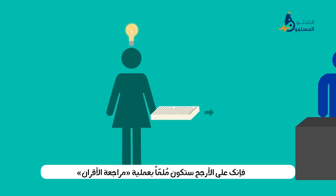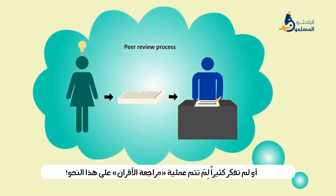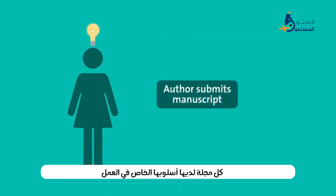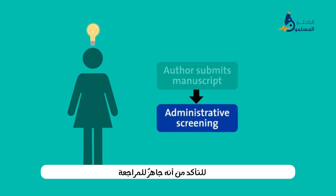If you've published research before, you're probably already familiar with the peer review process. But in case you haven't, or have never thought much about why the peer review process is set up the way it is, here's a refresher. Each journal does things a little differently, but when an author sends in a manuscript for publication, it usually undergoes a quick screening to make sure it's ready for review.